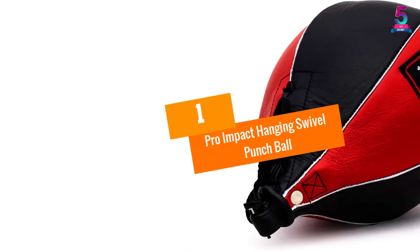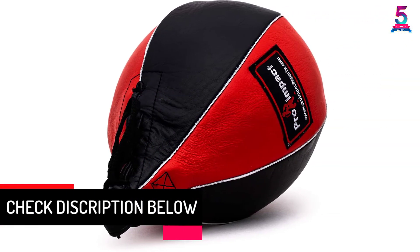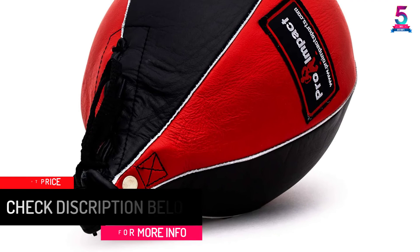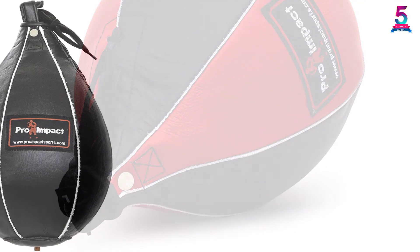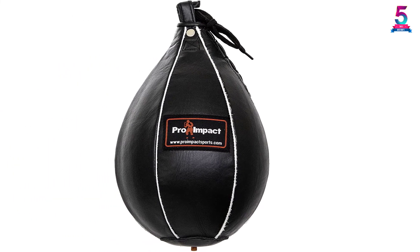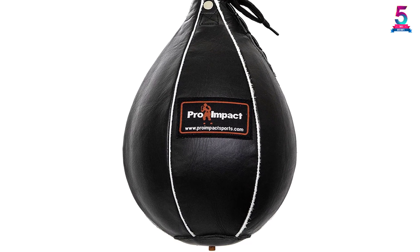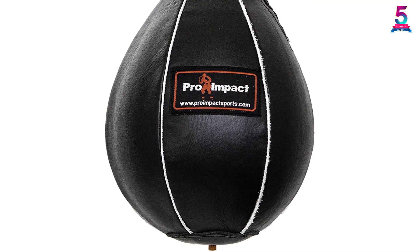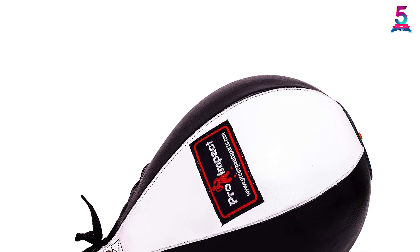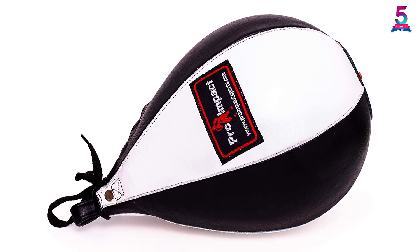At number 1: the Pro Impact Hanging Swivel Punch Ball. This product is crafted using premium quality PU leather material that ensures it serves you longer. It provides a wide range of colors to choose from, and features a heavy-duty latex bladder that will prevent air loss. The speedbag has an ergonomic design that allows for a better rebound, and a swivel system that will provide easy movement. The product is available in a wide range of colors to enhance your training needs.